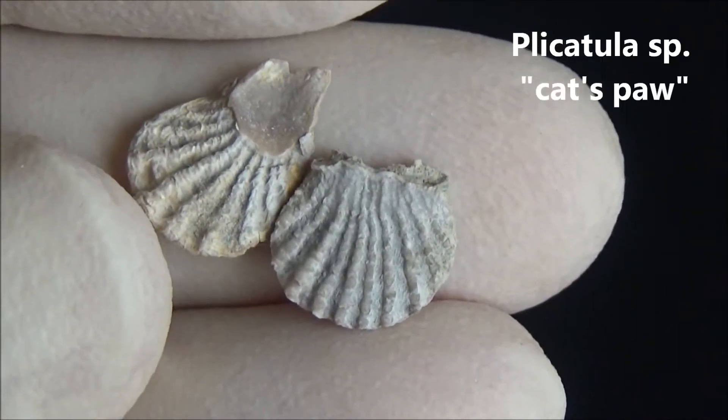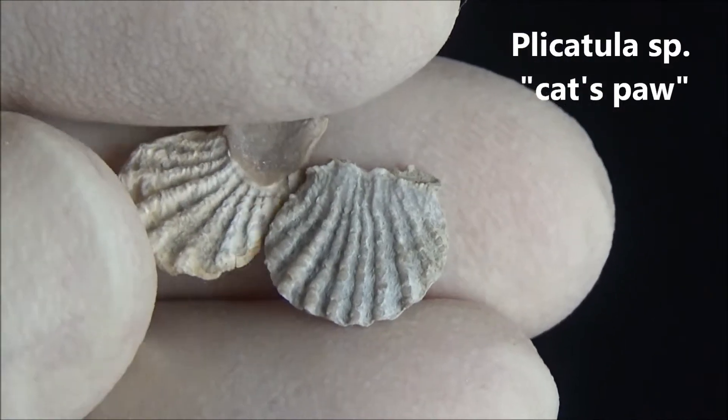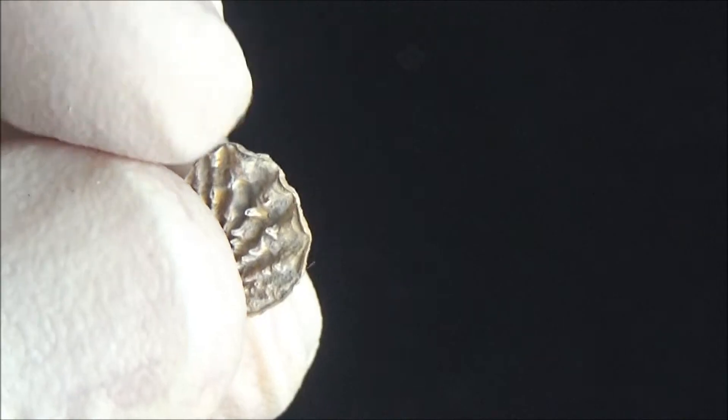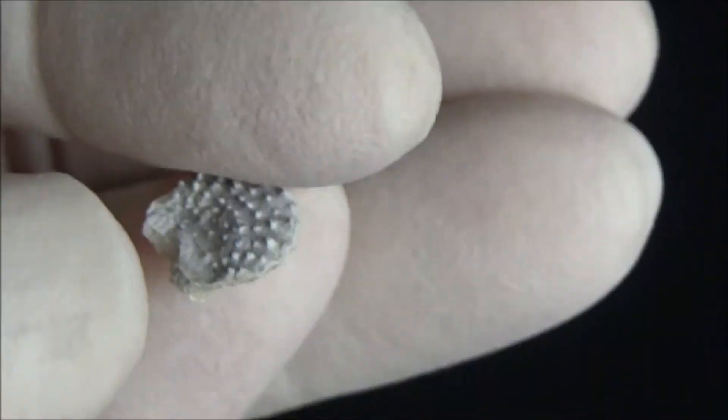These tiny oyster shells are called cat's paw. The bumps on the shell could have been originally a bit longer, and probably help the molluscs to stay in place in the muddy sea bottom.